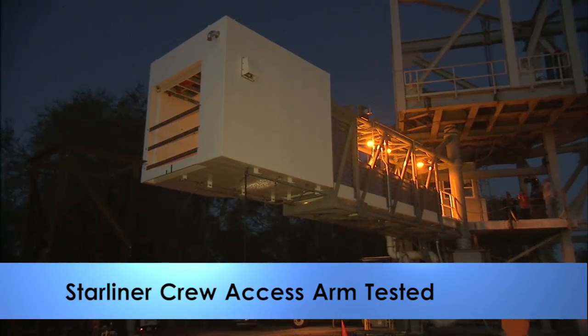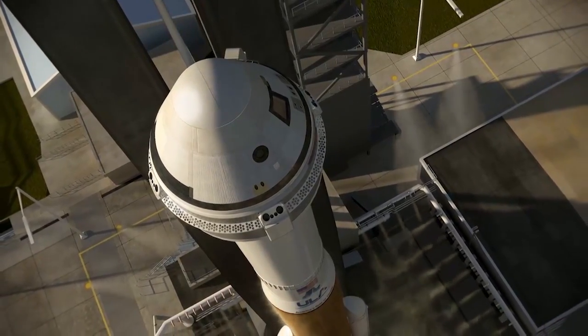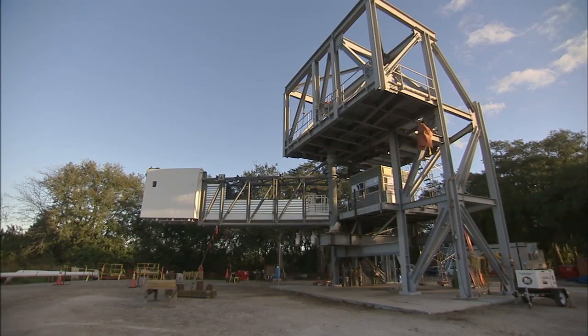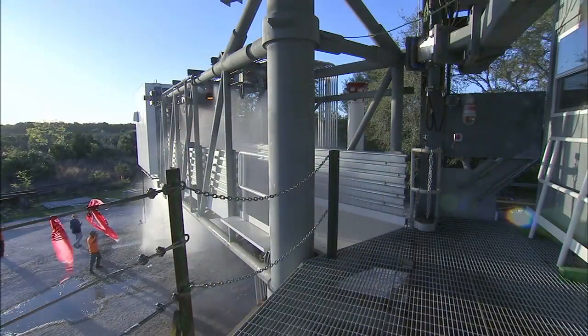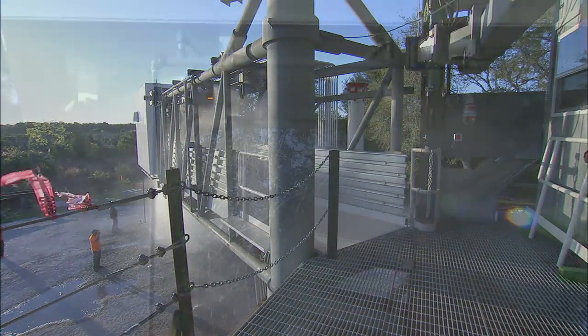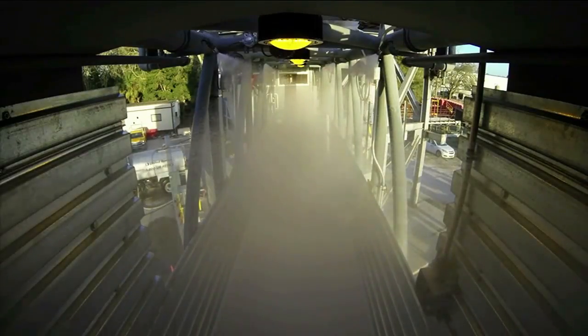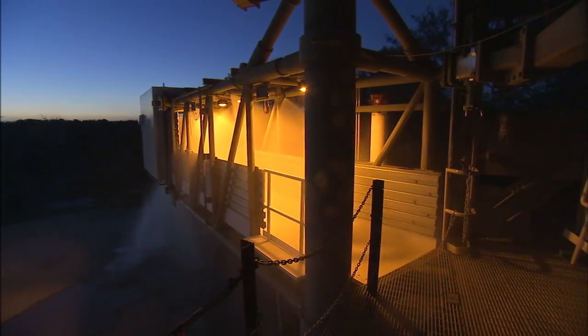Engineers and technicians gathered at dusk March 23rd to test future launch pad systems that will support Boeing's CST-100 Starliner spacecraft. The crew access arm and white room saw some of the most dynamic testing thus far, when hundreds of gallons of water were sprayed along the arm and beneath it for an evaluation of its water deluge system, mimicking what the system would need to do in case of an emergency. The system is a key safety feature for future launches on the Starliner, one of two commercial spacecraft in development to carry astronauts to the station.